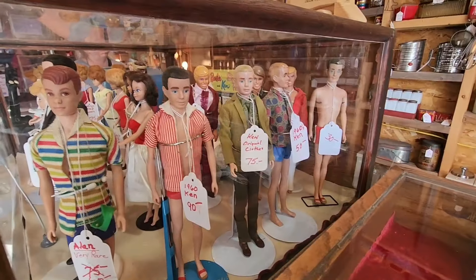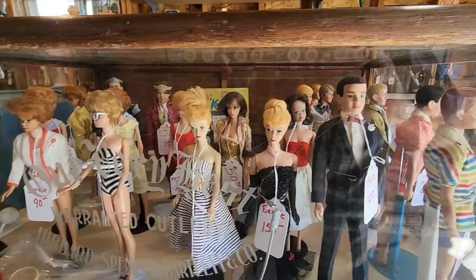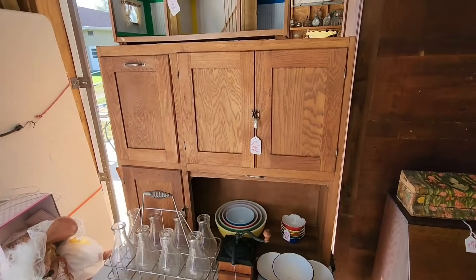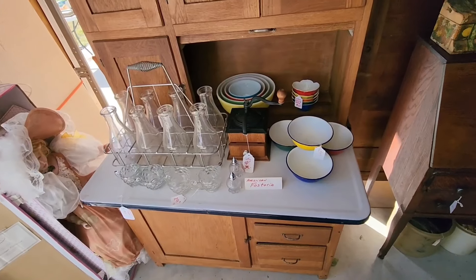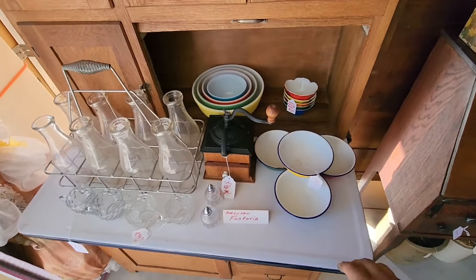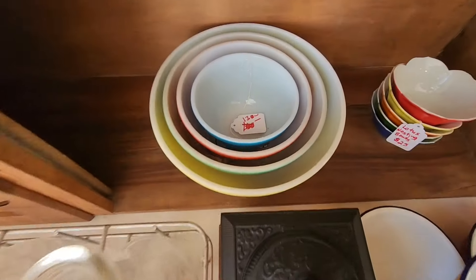All the old retro Ken and Barbie. Here's a newer Hoosier cabinet for bread baking — got a nice metal top on it, easy to clean. No shortage of Pyrex this year.